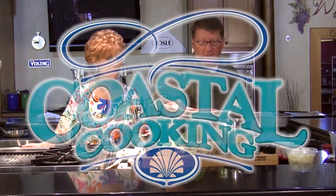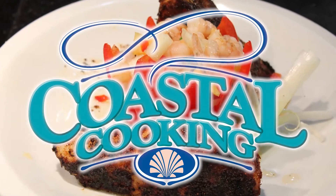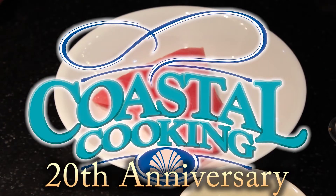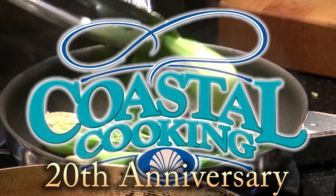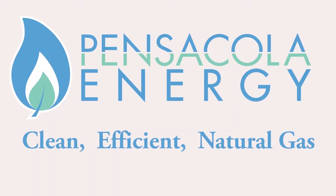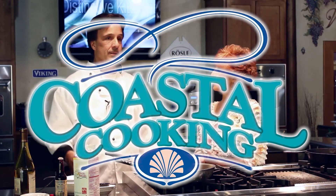Welcome to Coastal Cooking with your host, Carmella Campbell. Coastal Cooking is celebrating our 20th anniversary of bringing you the Gulf Coast's finest chefs cooking their delicious recipes with natural gas. This show is brought to you by Pensacola Energy. Clean, efficient, natural gas. And now, Coastal Cooking.